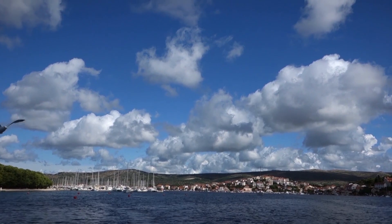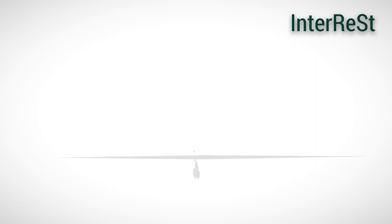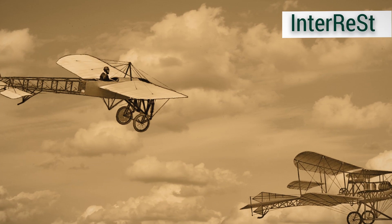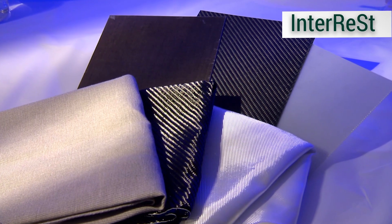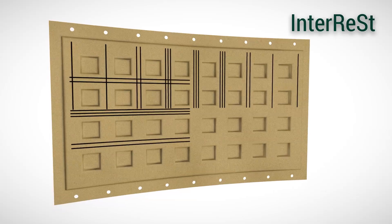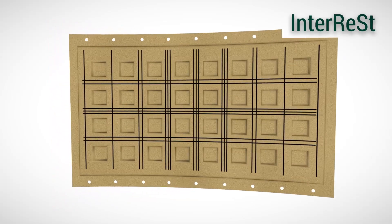One way to reduce CO2 emissions when flying is to use renewable raw materials. Significant ecological advantages can be achieved by substituting glass and carbon fibers with flax fibers. This innovation represents a new design concept for sustainable composite components for aviation.